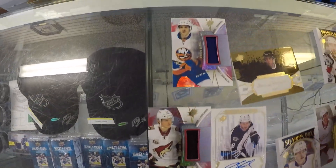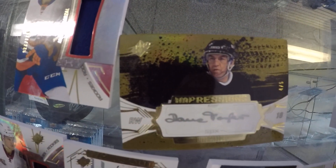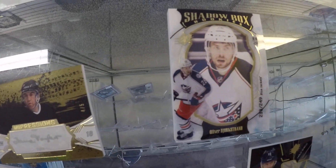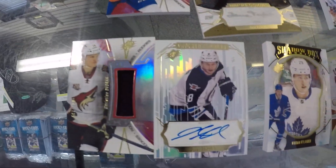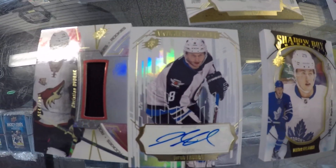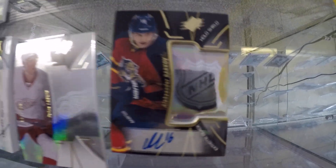Quick recap: you got Barzal, you got Dave Taylor numbered 4 out of 5 — really sharp — then Bjorkstrand shadow box, William Nylander shadow box, Christian Dvorak jersey, a whiteout auto of Jacob Truba, and a Barkov with the NHL logo. I really like this product — SPX, good job Upper Deck. Thank you!